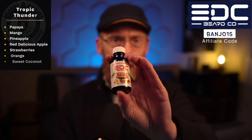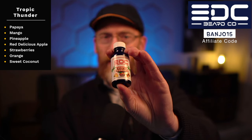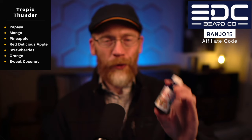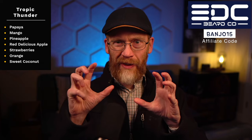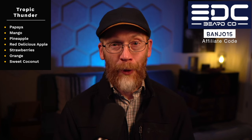The last one is Tropic Thunder — more of your tropical stuff. Papaya, mango, pineapple, red delicious apple, strawberries, orange, and sweet coconut. What you read is what you get. It's a little on the sweeter side — if you like sweet, fruity, and tropical, that's what this is. It's not quite as syrupy and sticky-sweet as you might think though; it lightens up pretty quickly. So you've got colder-weather scents with Coffee Orchard and Piedmont, and then Tropic Thunder for spring and summer.